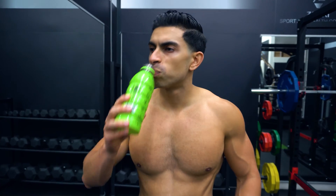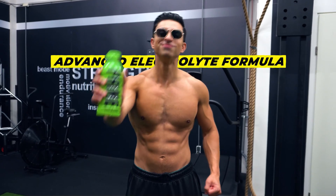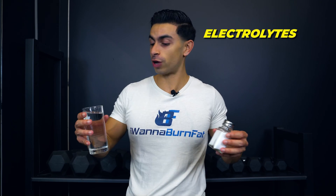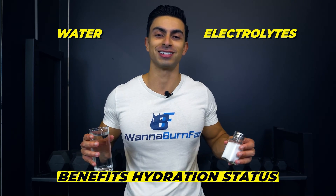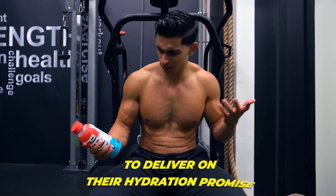The theory is that when you drink Prime, you will hydrate faster and perform better because of its advanced electrolyte formula. While it is true that having electrolytes on top of just drinking water benefits hydration status, the Prime drink does not have the right composition of electrolytes to deliver on their hydration promise.